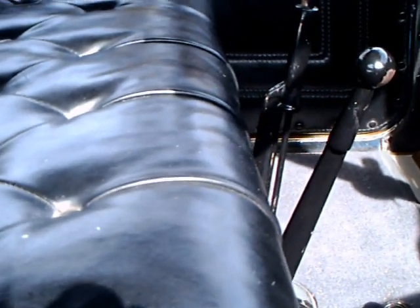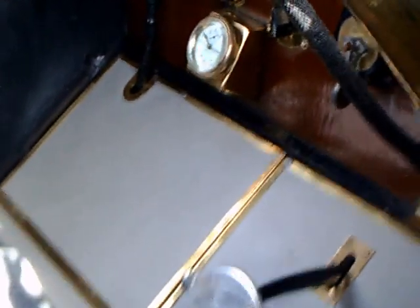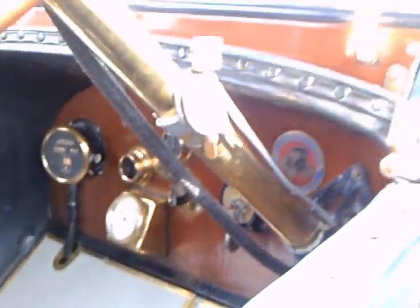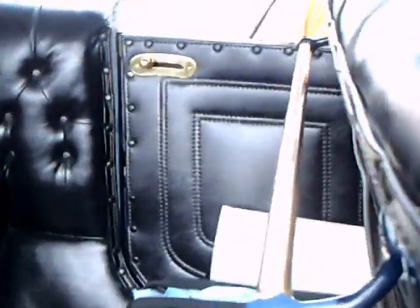Nice upholstery, typical at the time. And you notice, of course, the steering wheel is to the right, which was the typical placement — right-hand drive on cars in the brass era. This was considered the brass era, the teens.